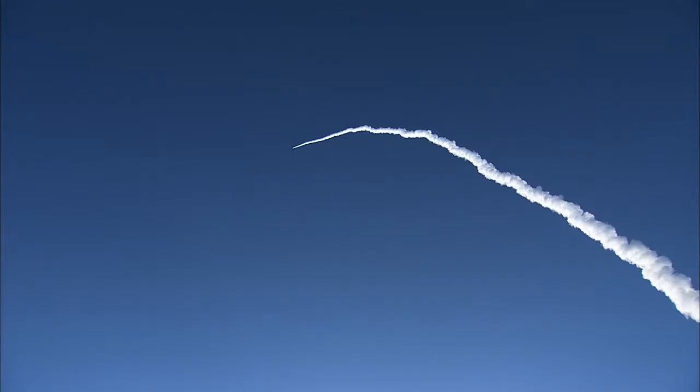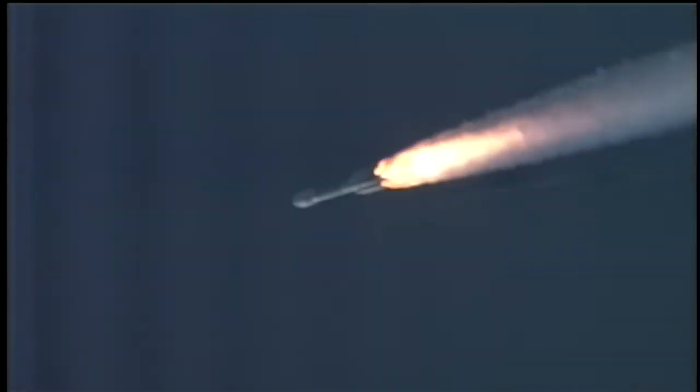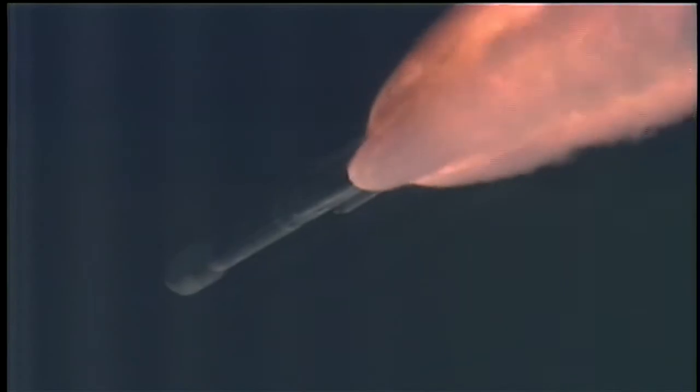55 seconds in, less than 10 seconds remain on our solid burn. Standing by for solid SEP. And we have separation — separation on the six solid motors.